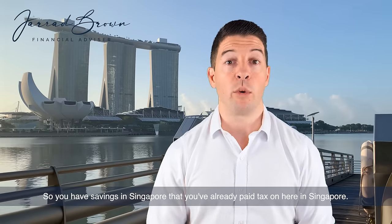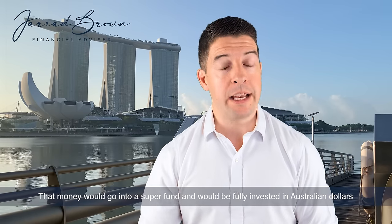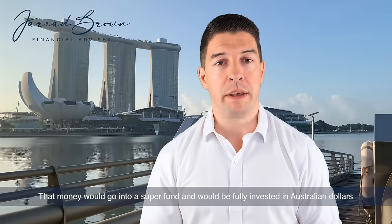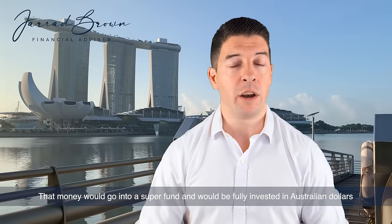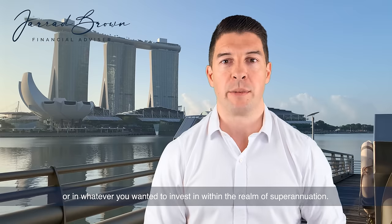So if you have savings in Singapore that you've already paid tax on here in Singapore, that money could go into a super fund and would be fully invested in Australian dollars, or in whatever you wanted to invest in within the realm of superannuation.